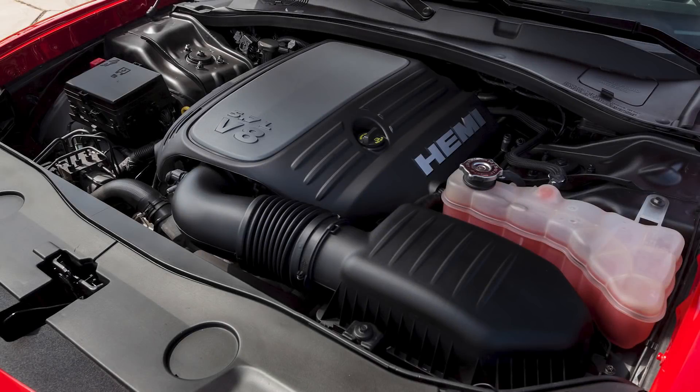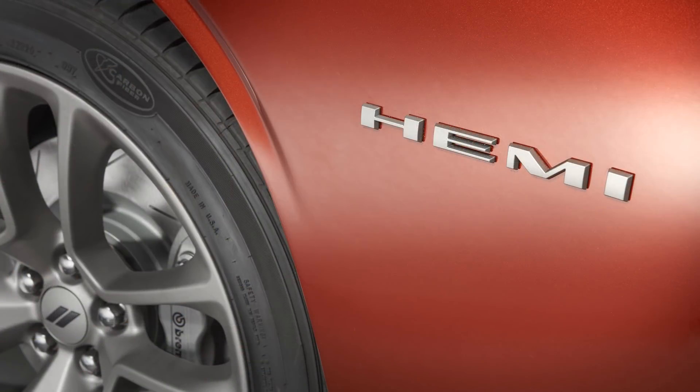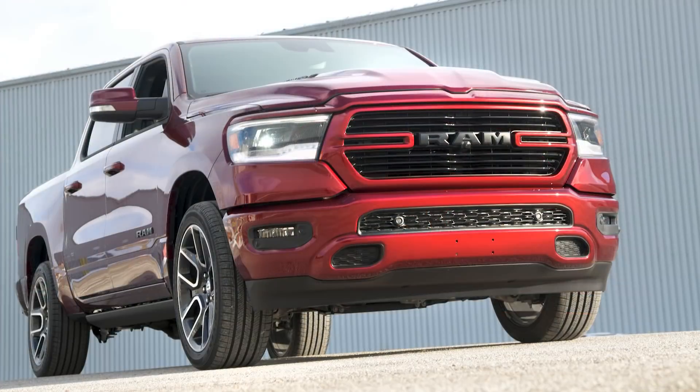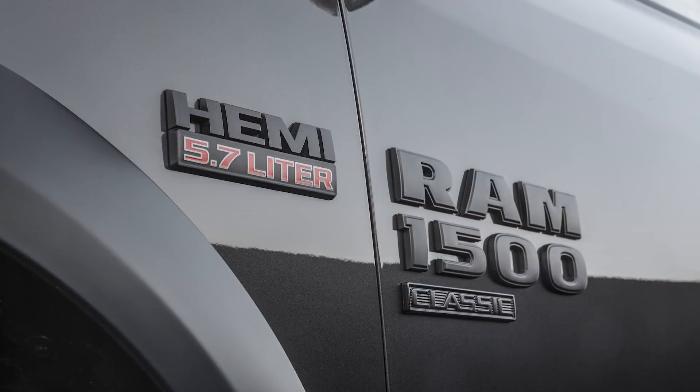Today I want to talk about the Chrysler 5.7L Hemi V8 engine, specifically the Eagle version from 2009 until the present day. This Hemi was introduced back in 2003, but there were various revisions made for the 2009 model year, including the introduction of variable camshaft timing. This Eagle 5.7 Hemi is an extremely popular engine found in 11 different Chrysler applications. But today we're not here to talk about its success, but rather the fatal flaw that has damaged so many engines.